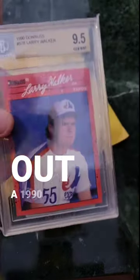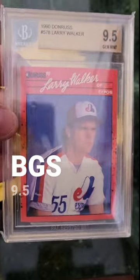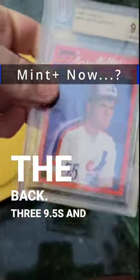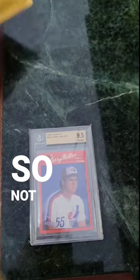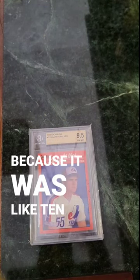We're popping out a 1990 Donruss Larry Walker BGS 9.5. I have no subgrades — oh wait, we got subgrades on the back: three 9.5s and a 9. Not the greatest subgrades, but I think I bought that one just because it was like 10 bucks.